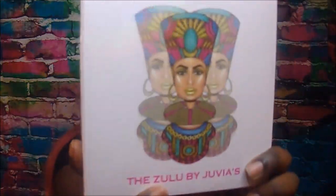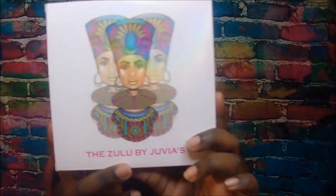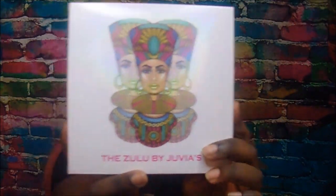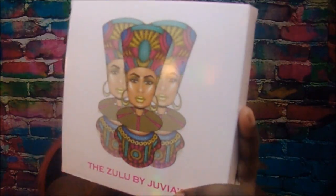This is the Zulu palette. This is what the packaging looks like — there's a beautiful Aztec tribal woman on the front with all these beautiful colors. And a stunning highlight — look at this highlight. Blinding. Absolutely blinding.